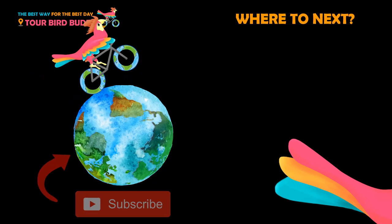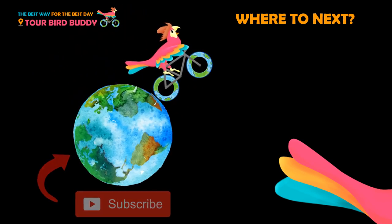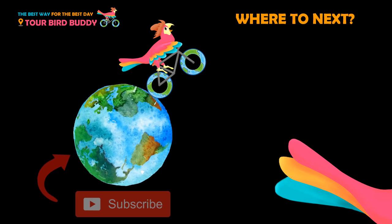Thanks for watching. Be sure to like and subscribe. For help planning your trip, check the links in the video description below.